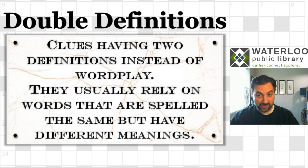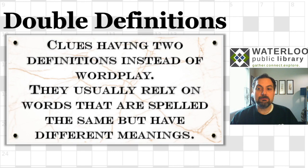The first kind is what I'm calling double definitions. Double definitions are clues that don't really use wordplay in the traditional sense. The way they work is that they rely on words that are spelled the same but have different meanings — two words that look and sound exactly the same but mean different things. Let's look at an example — usually the best way to see how these work.